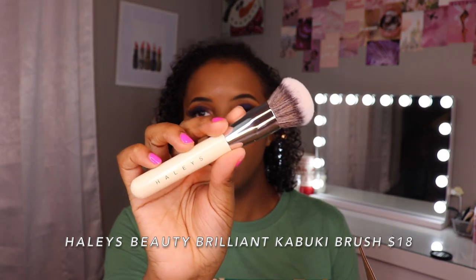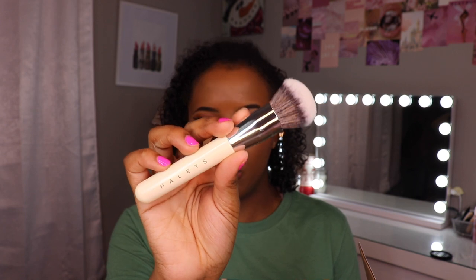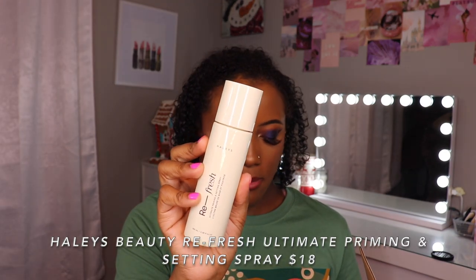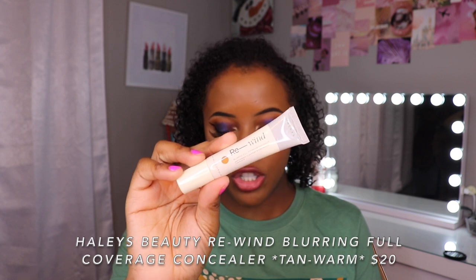This first small box is from Haley's Beauty. I actually just ran out of my primer and tried to order the new formula but it's on pre-order and coming in February, so I bought two of those for later. I wanted to try their brushes — this is the domed kabuki brush and this one is the powder brush, which I thought would be really good for bronzer. I also wanted to try their Refresh Ultimate Priming and Setting Spray — one of my favorite categories of makeup. Lastly, I wanted to try their concealer, the Rewind Blurring Full Coverage Concealer in Tan Warm. It has a really smooth formula and I think this color is going to be perfect.